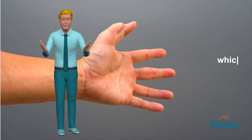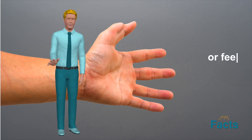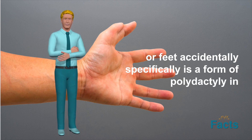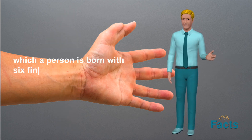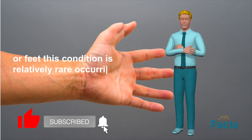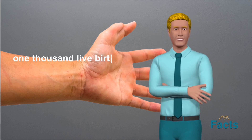Polydactyly is a congenital condition in which a person is born with more than five fingers or toes on one or both hands or feet. Hexadactyly, specifically, is a form of polydactyly in which a person is born with six fingers or toes on one or both hands or feet. This condition is relatively rare, occurring in approximately one in one thousand live births.